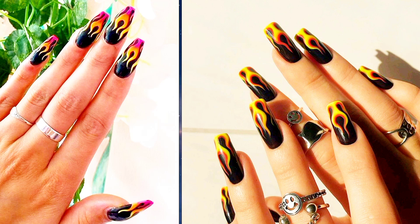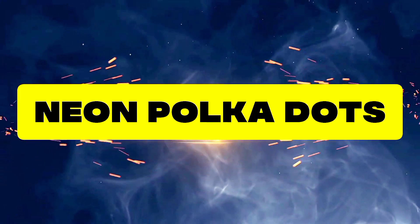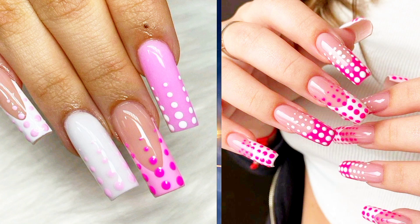Sixteen: Neon Flames — heat things up with neon flame nails. Bold and fiery, these designs are perfect for those who love to stand out from the crowd. Seventeen: Neon Polka Dots — keep it classic with neon polka dot nails. Simple yet stylish, these nails are perfect for adding a pop of color to any outfit.